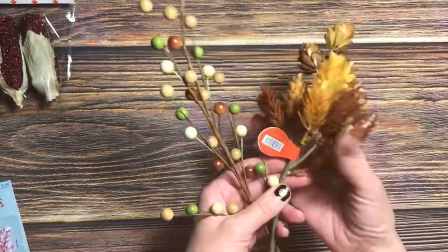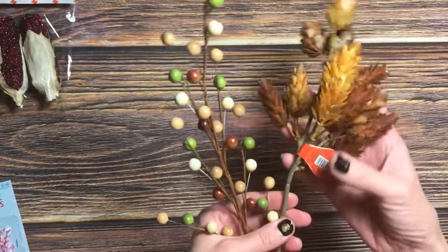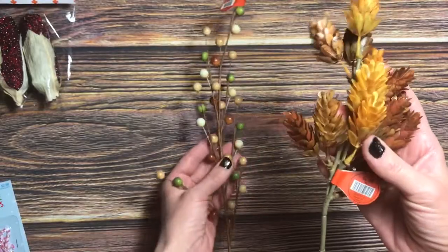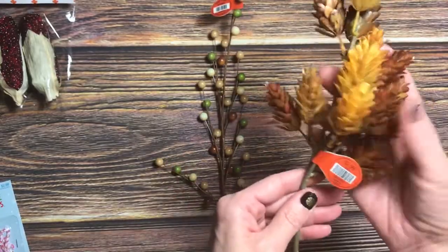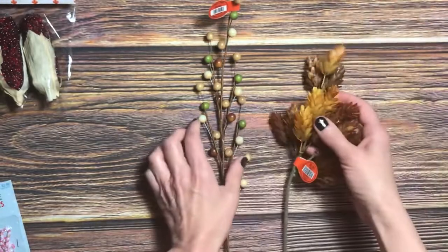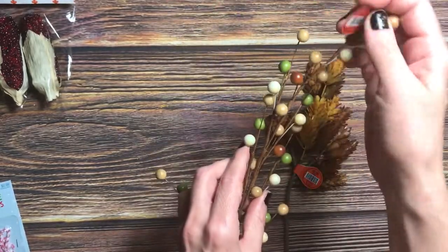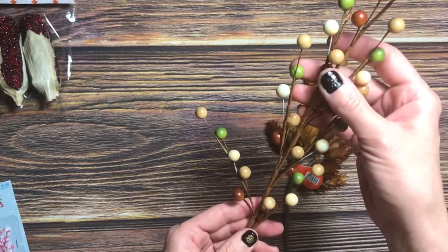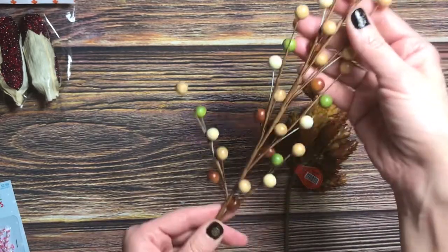Then I picked up these two fall pieces. This one was half off, so $1.49 — I love the wheat look. And these beaded ones were regularly $1.49 and I got them for 74 cents.